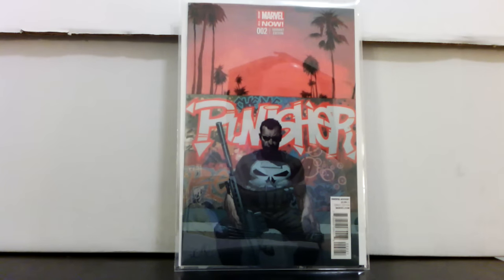Punisher number two, the 1-in-50 Opena variant — this book is just going crazy right now. They had it for 25 bucks so I got it on sale for $17.50. I had passed it up once before at $25; this was months later and it was still there. This book is now going for near $200 — the last one sold for over $200. There's nothing key about it, it's just a variant, but Punisher's real hot and it's definitely a cool cover.